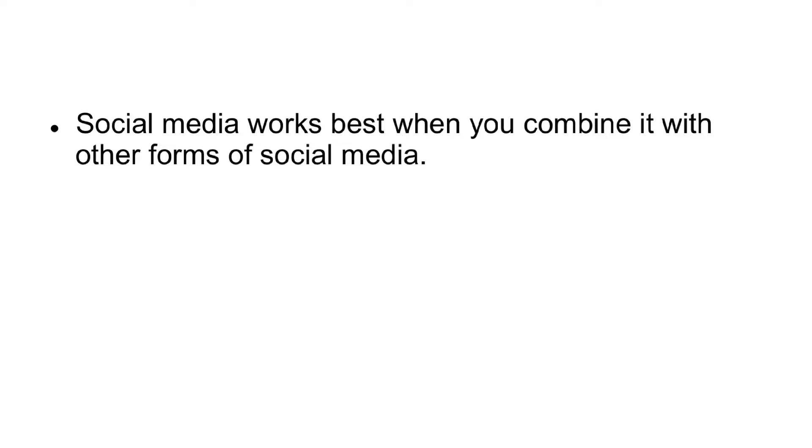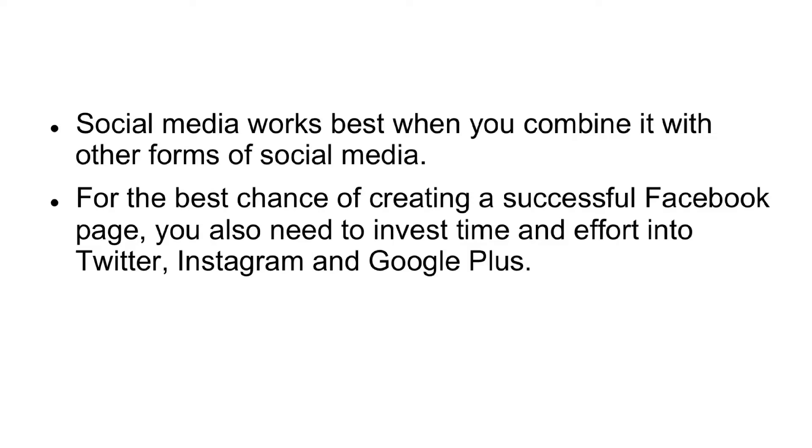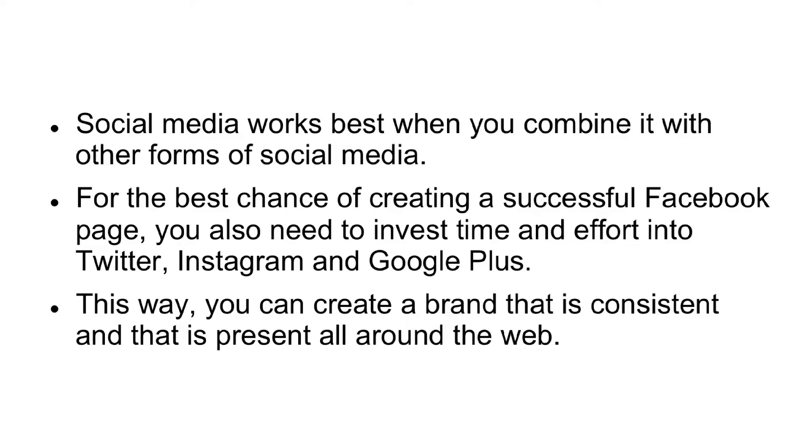No Synergy. Social media works best when you combine it with other forms of social media. For the best chance of creating a successful Facebook page, you also need to invest time and effort into Twitter, Instagram, and Google+. This way, you can create a brand that is consistent and that is present all around the web.